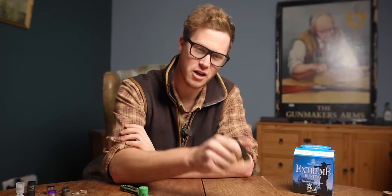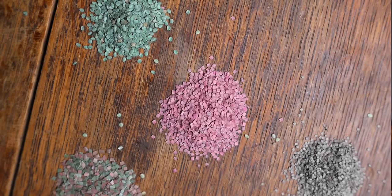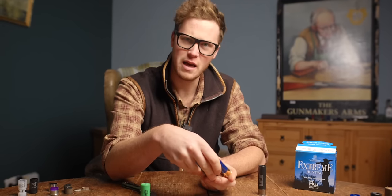Today we're going to be talking about the 12 gauge cartridge — loads, shot sizes, powders, and a few of the myths to do with it. What it's for, how to choose the right one for you, and more importantly, why this is probably the best calibre on earth.